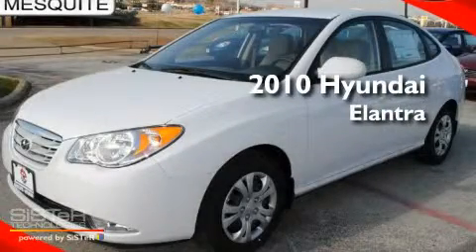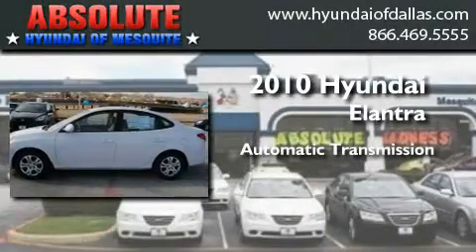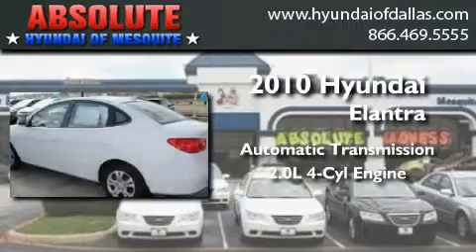This is a brand new 2010 Hyundai Elantra. This four-door sedan has an automatic transmission and an inline four-cylinder engine.